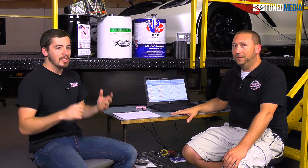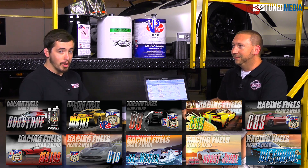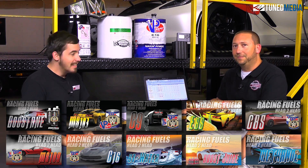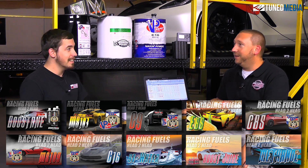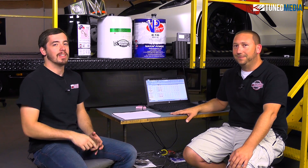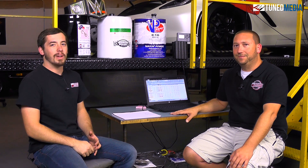That pretty much wraps up our fuel series. We might see some stuff in the future — there's been talk of us getting some other fuels in here and doing more testing. But for the moment, you guys at home, watch all of the videos, decide what's best for you and your application, and when you do decide, let us know why you chose that. For more high performance tuning knowledge, make sure you subscribe to our YouTube channel and follow us on social media. As always, stay tuned.